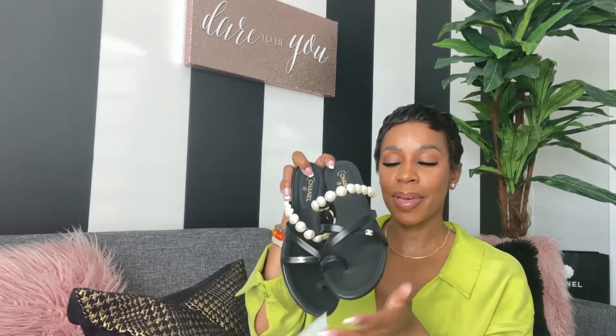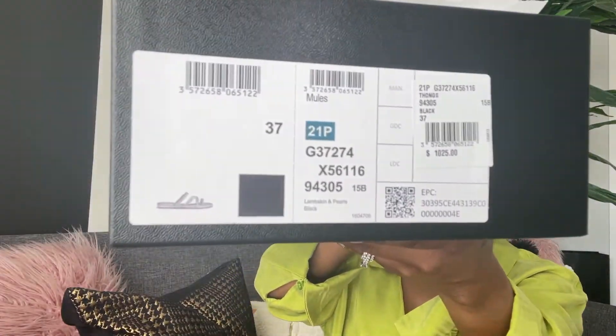Tell me what you think about these Chanel sandals. These are from the 21P collection — a thong sandal, size 37, lambskin, and pearls, in black.